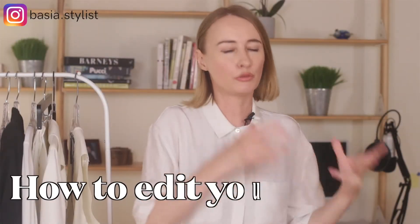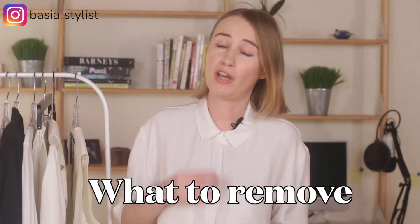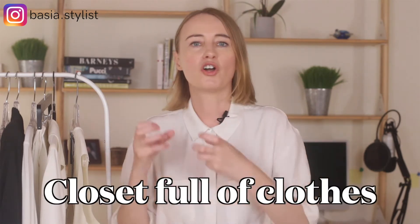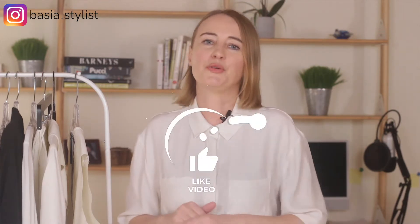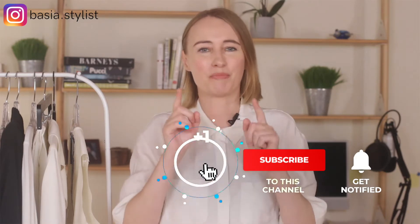Are you frustrated and you don't know how to edit your closet? You don't know what to remove and what to keep? Well, in this video I will tell you what a stylist would remove from your closet, especially if you feel like you have a closet full of clothes and nothing to wear. If you are a female entrepreneur, this channel is for you, so don't forget to subscribe and hit the bell to get notified when I post a new video, which is every Wednesday.